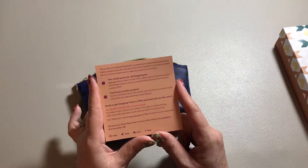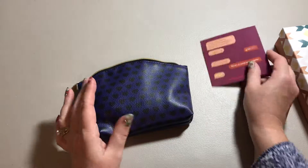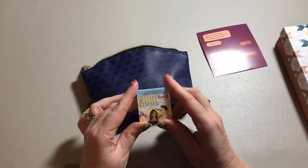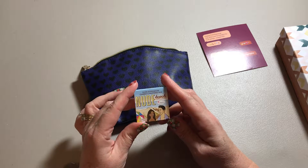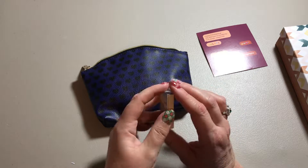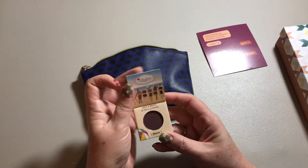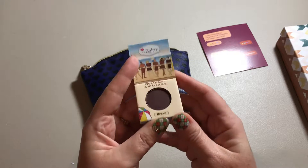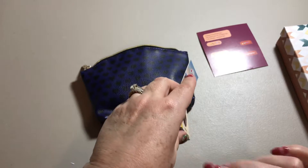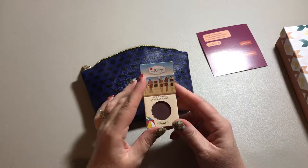It's also a reminder to go on and review your products because you can earn points towards free product. The first item is Nude Beach — it's a nude eyeshadow. It comes in a neat little box that has a magnetic closure, and this one is a dark color called Brave. It's kind of a dark brownish plum color.